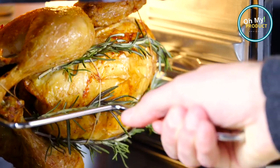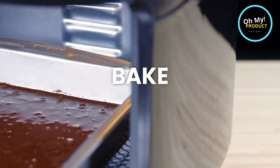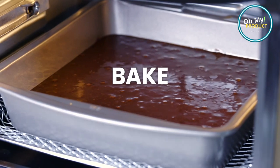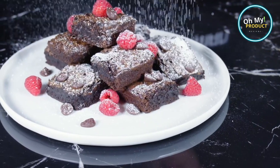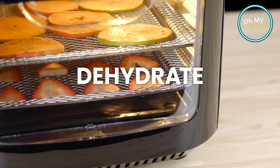But it doesn't stop there. This appliance is a true culinary powerhouse with seven preset options. You can air fry, bake, roast, dehydrate, and even rotisserie. The digital touchscreen adds a touch of sophistication and ease of use.